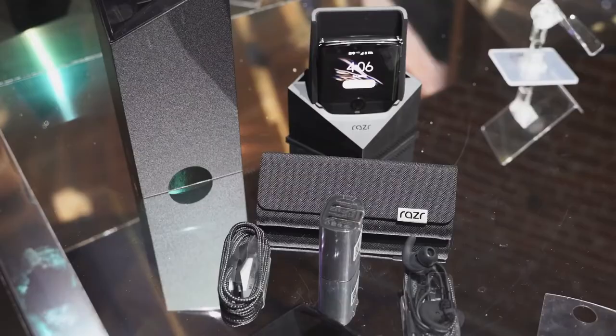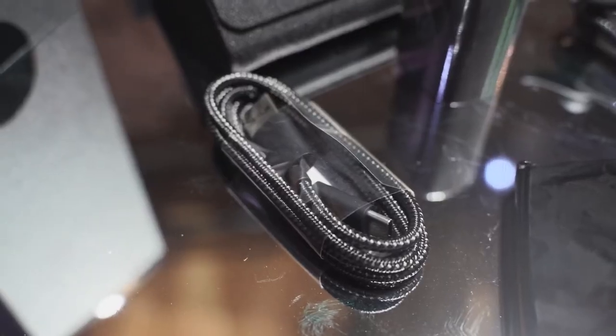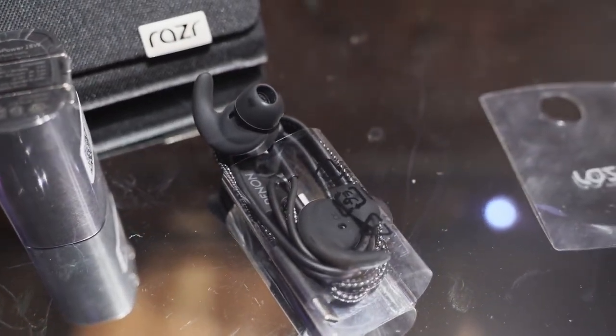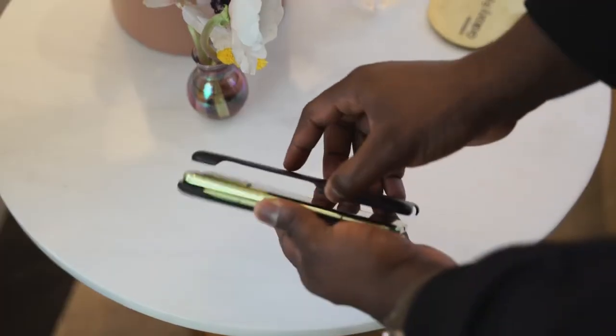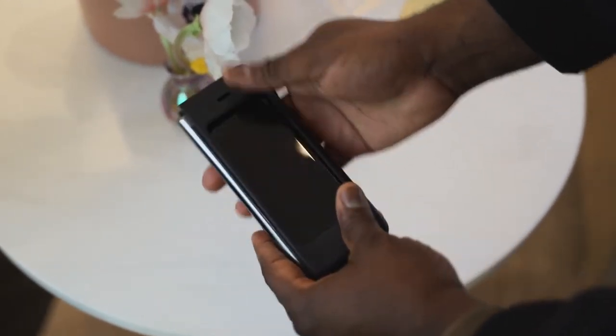When it comes to extras, both devices have some nice inclusions. Motorola comes with a charging cradle that can amplify your sound, braided cables, a travel charger, and headphones from Denim. The Galaxy comes with a Kevlar case as well as Galaxy Buds for extra audio.